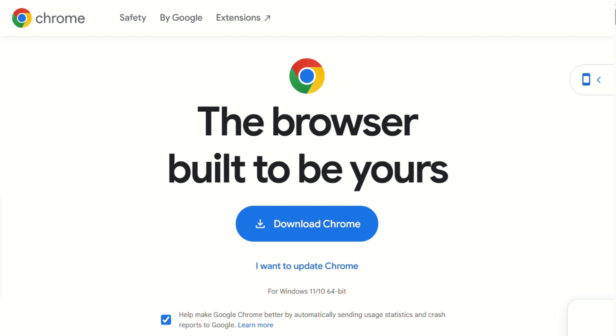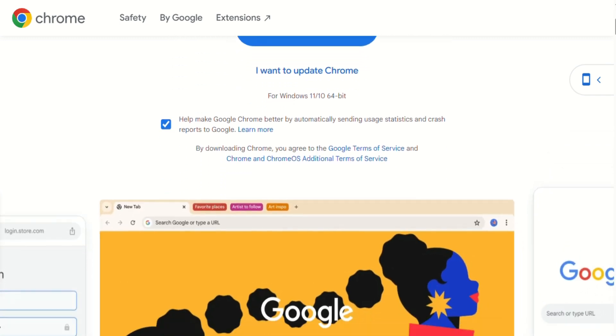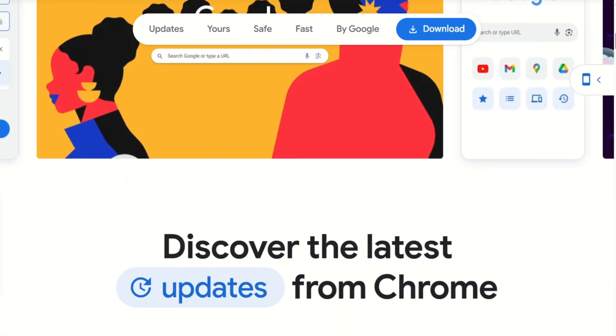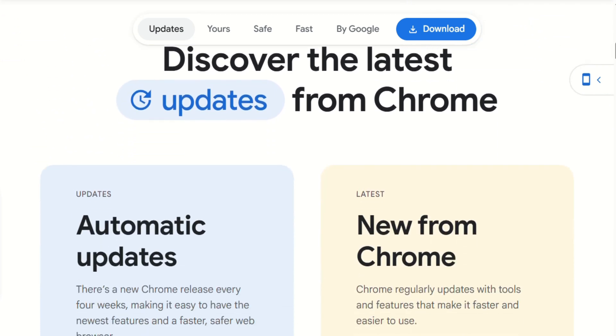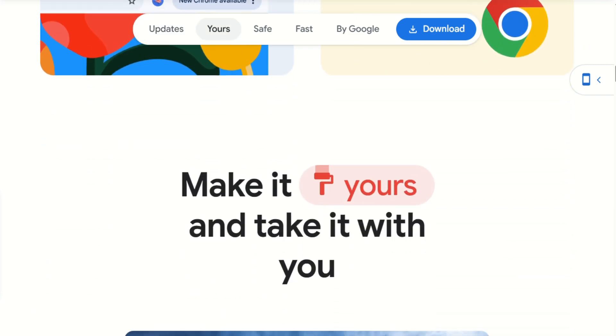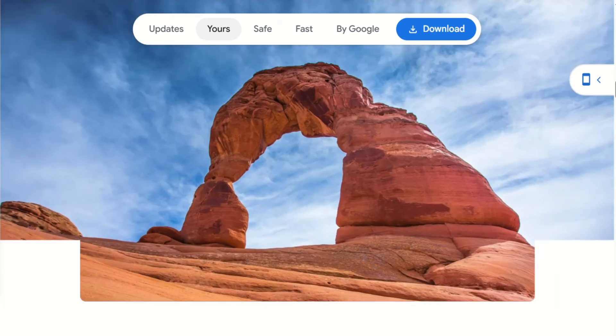Now Chrome — let's be real, it's still the heavyweight champion, and for good reason. Fast, stable, with 15 years of polish. Every website works perfectly, every extension runs smoothly, and it syncs seamlessly across devices. Chrome feels invisible, which is exactly what most people want.